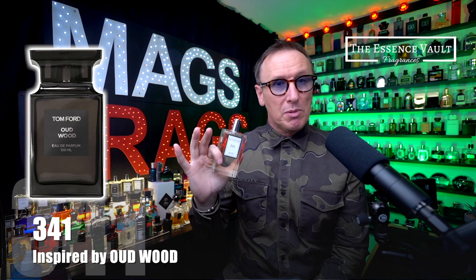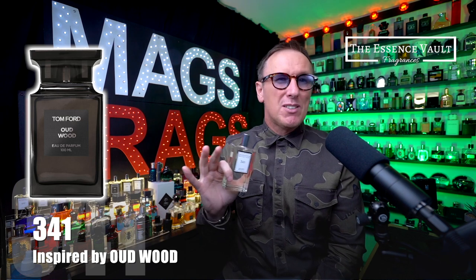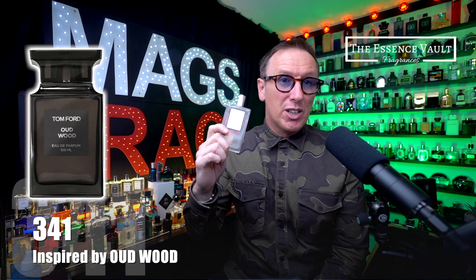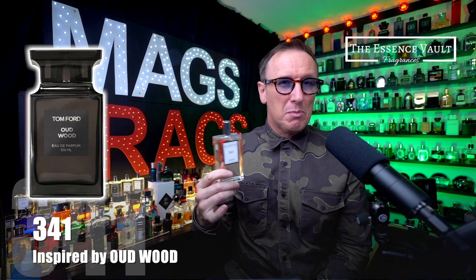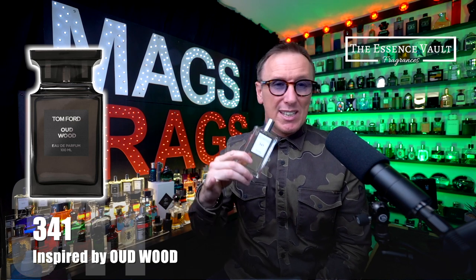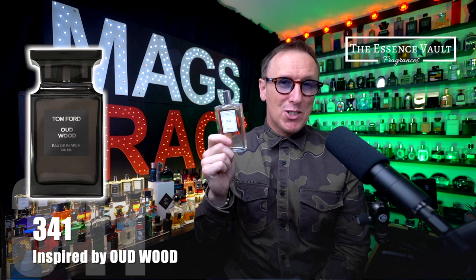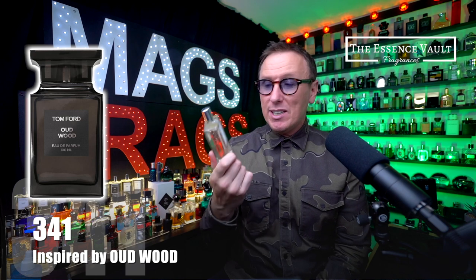Most of you will be familiar with how Oud Wood smells because it is such a distinctive aroma that's been around for quite a while. If you haven't smelled it, it's obviously got the Agar Wood being the most dominant note, so you get a really dense woodiness, but there's also a touch of amber and tonka beans which sweeten things up ever so slightly. If you haven't tried it, make it your mission to sample it in your nearest department store because it is one of the most alluring scents you can wear, especially on a cool crisp day during autumn and winter.